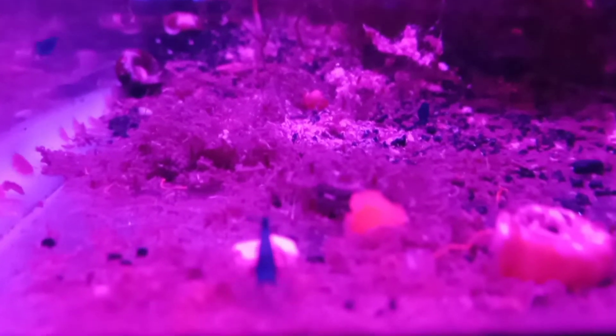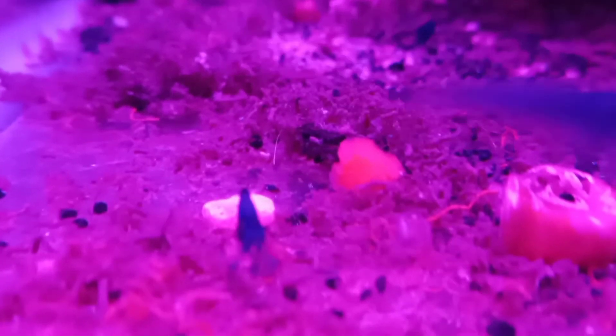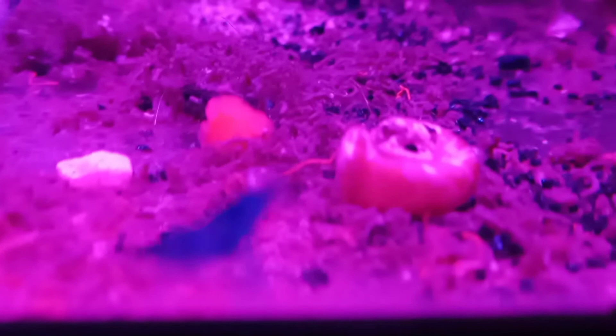I don't know if he ships in the winter months. I personally don't want to mess around with the heat packs and get stuck in the mail halfway and lose fish.